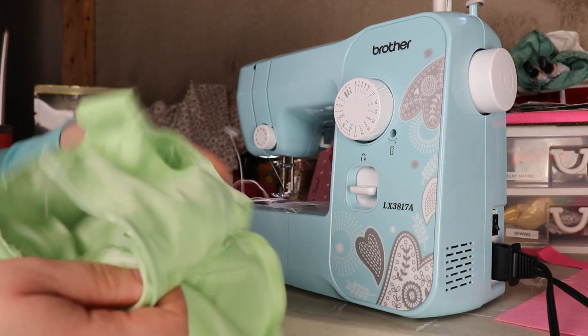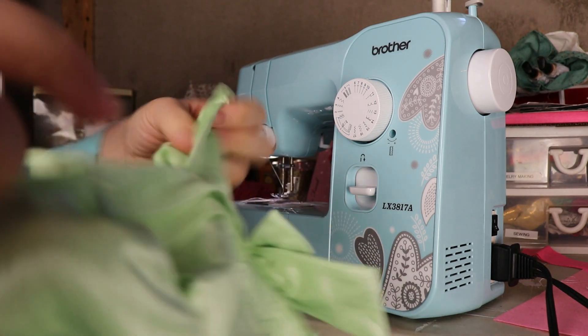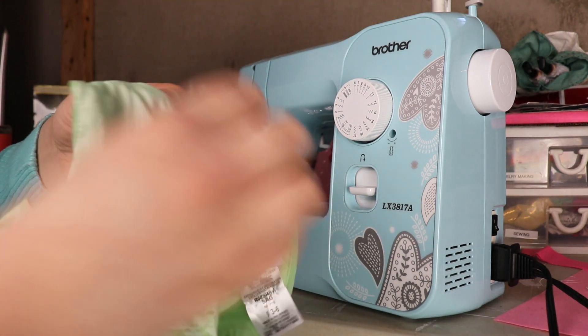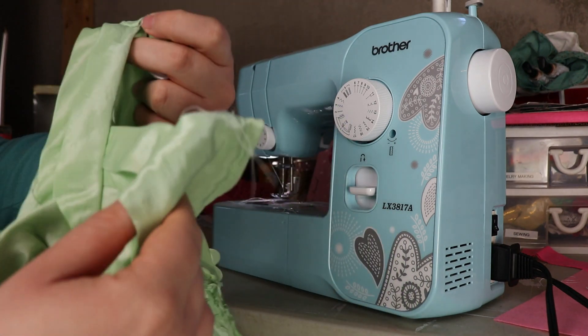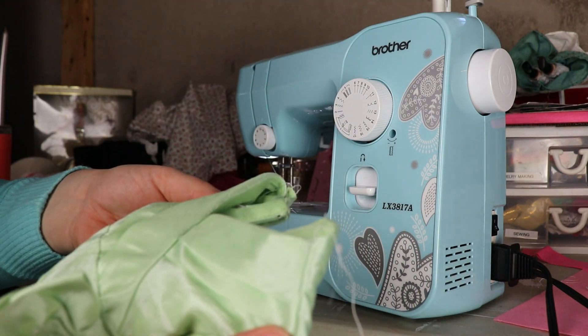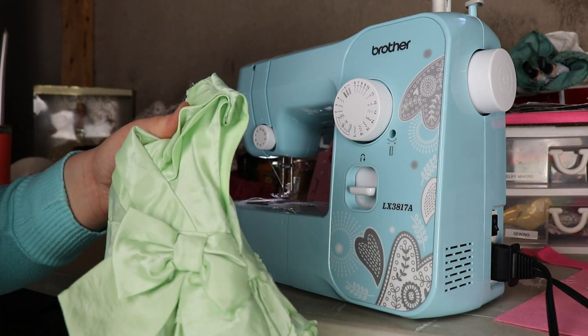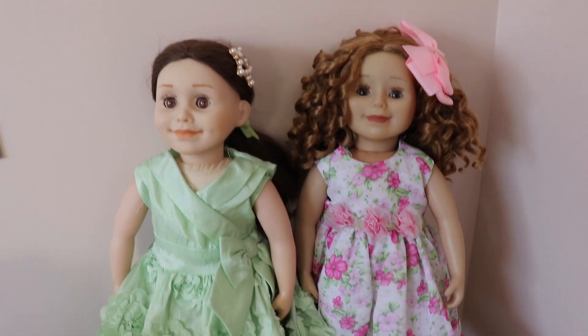And just like that we're all done — we're going to flip this around and try it on the dolls to see how it looks. As you can see, you can't really tell that any alterations were made if you do it right — it doesn't look like you altered it at all. I just started sewing during the pandemic so I'm not a complete expert or anything.